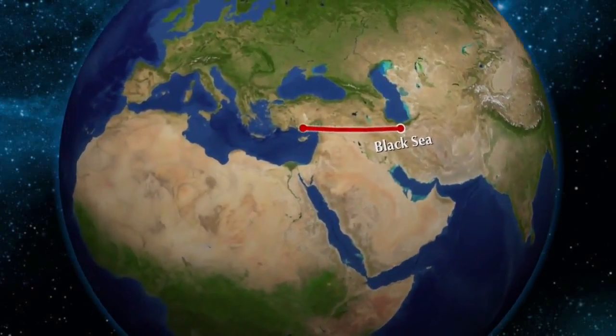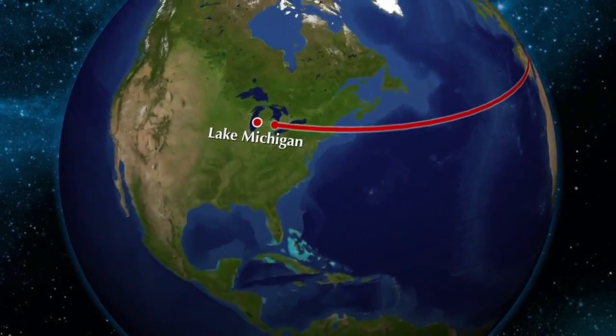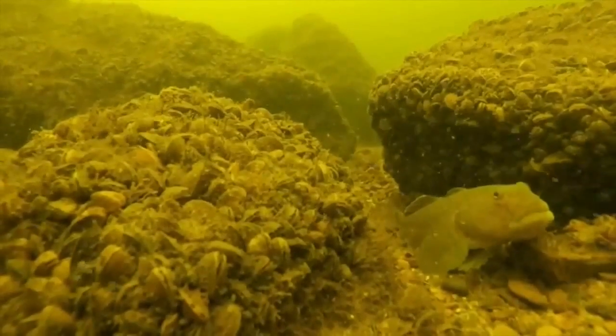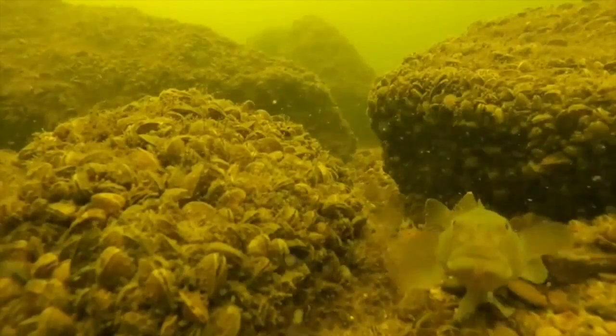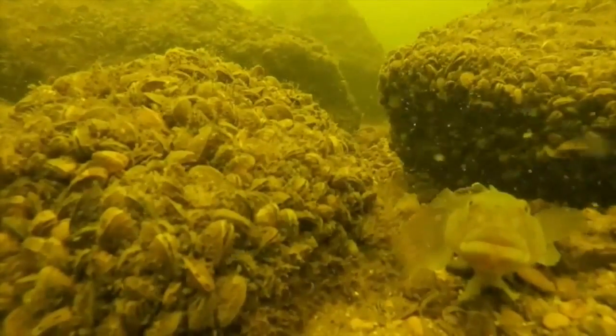Dreissenid mussels — this is a genus of mussels that are native to the Ponto-Caspian area. They were introduced to the Great Lakes by ballast water, and after being introduced to the Great Lakes we've seen a lot of secondary spread throughout North America.